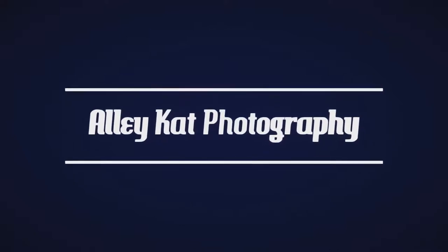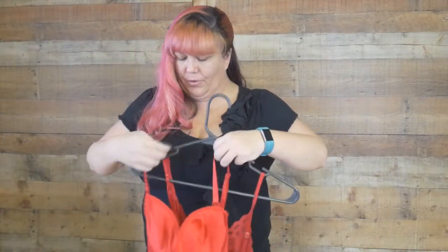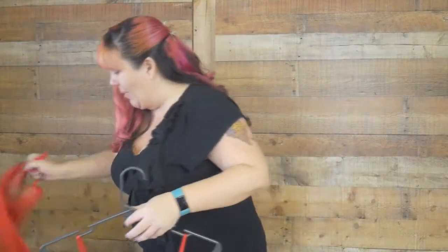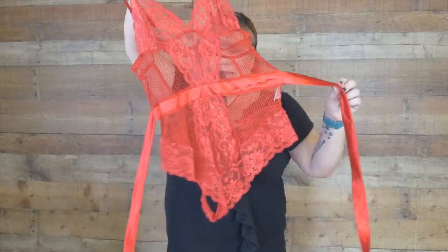Hi everybody and welcome back to Allie Cat Photography's YouTube channel. I'm here today to do another vlog video on lingerie for the boudoir studio. I got a couple of new things in. As you know if you follow my vlogs and my lingerie stuff, I am all about body suits right now, and I recently got this red one in and I love it.